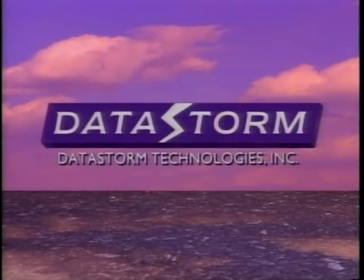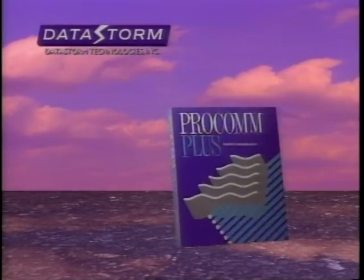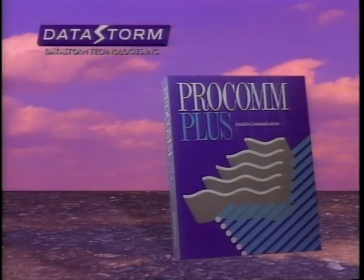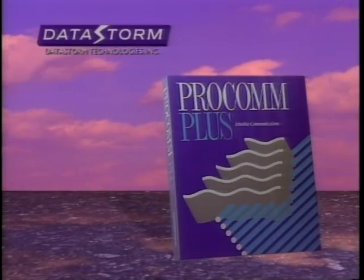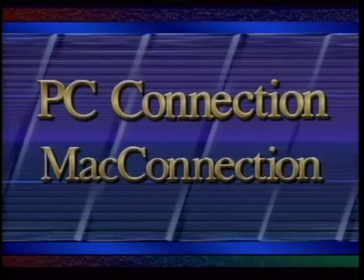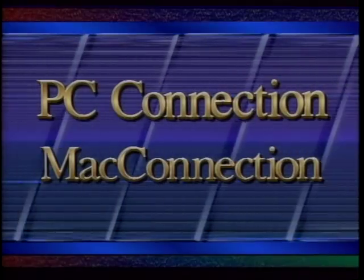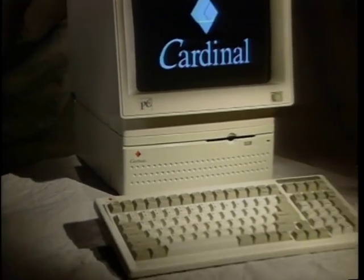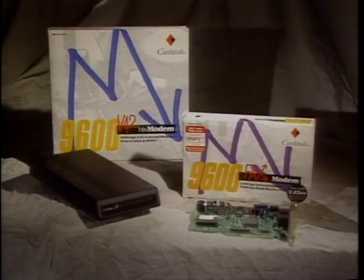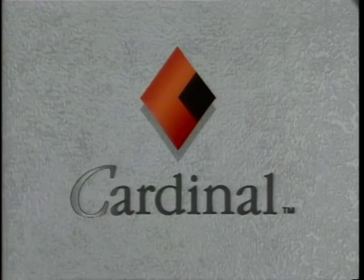Computer Chronicles is made possible in part by DataStorm Technologies, setting the standard in PC communications through the development of award-winning software such as ProCom+, combining power, ease of use, and affordability to become the best-selling communications software in the world. And by PC Connection and MacConnection, mail-order software and hardware peripherals for the PC and the Macintosh. And by Cardinal Technologies, designer and manufacturer of advanced personal computer systems and communications peripherals, as well as multimedia and graphics products. Cardinal Technologies, where computer products are designed and manufactured in the USA.